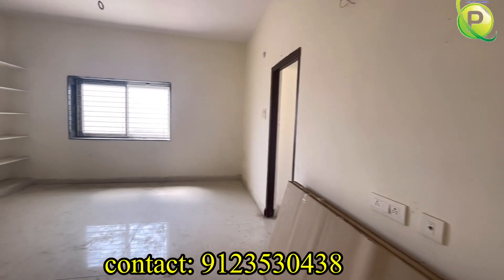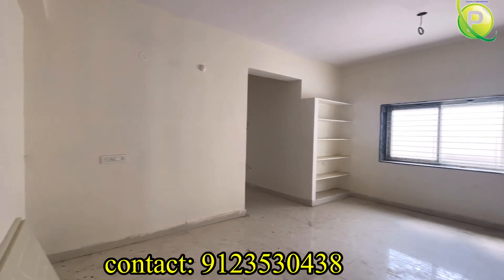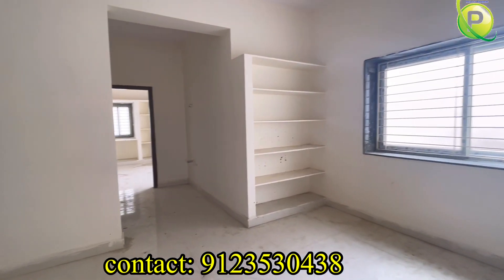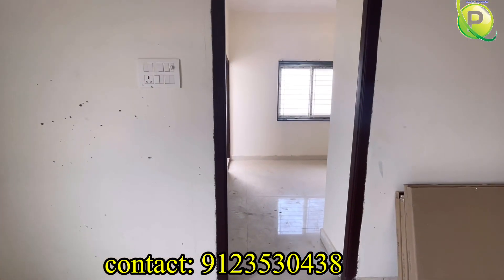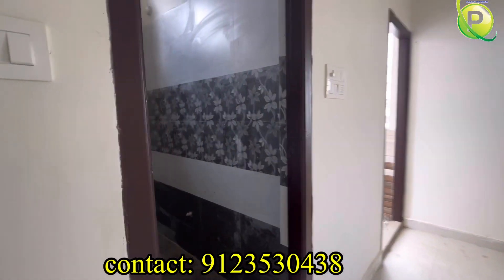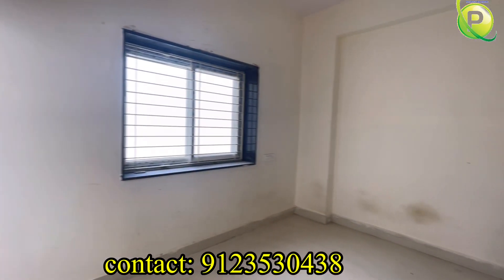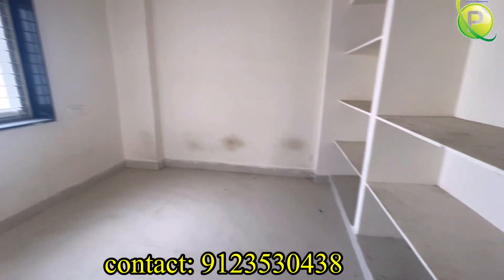Based on the east facing flat — all flats are already available. The east facing flat is 1125 sqft, featuring a spacious hall and a common washroom. We have ready to move flats with good quality construction.